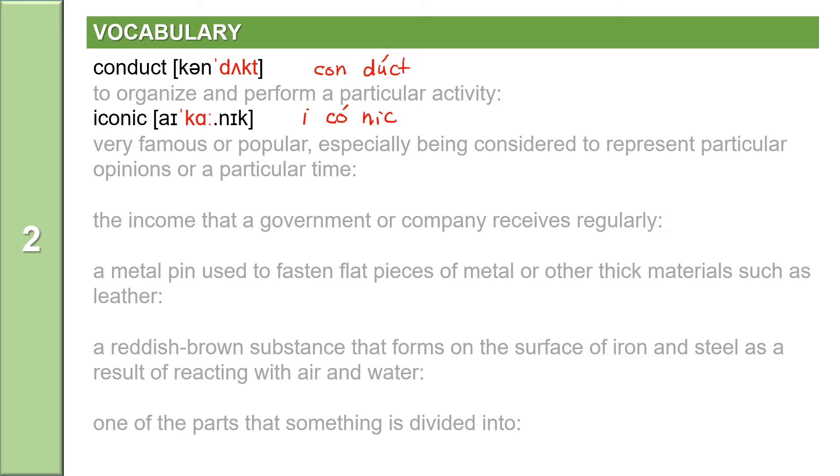The next word: revenue. The income that a government or company receives regularly is revenue. Revenue is a noun and it has three syllables: r-e-v-e-n-u-e. Stress on the first syllable: revenue. Revenue means the income that a government or company receives regularly. The next word: rivet. A metal pin used to fasten flat pieces of metal or other thick materials such as leather is a rivet.